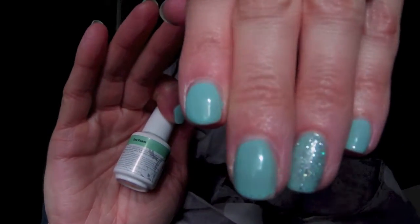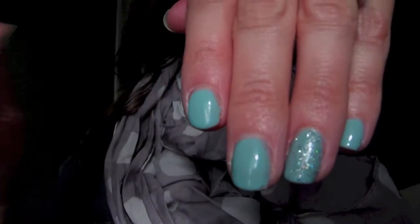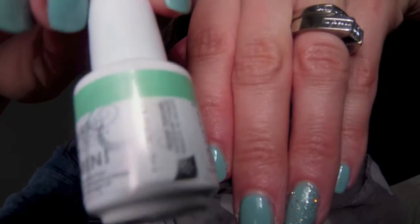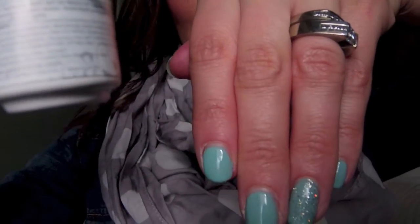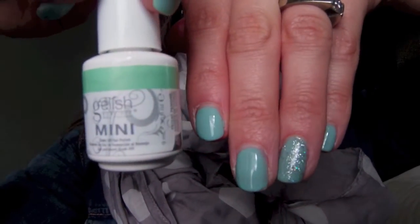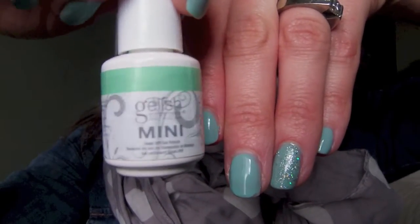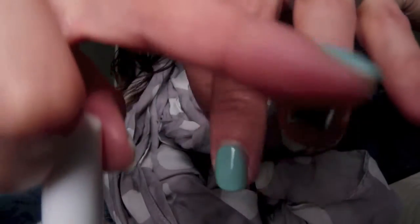I wanted to do a brighter color just for spring - I think it's a little more springy. For my nails, I did a gel manicure. The color I used was Seafoam from the Gelish Minis, and I get these at Sally's - they usually run me around $18. I also added a little bit of shimmer to the nail as well.